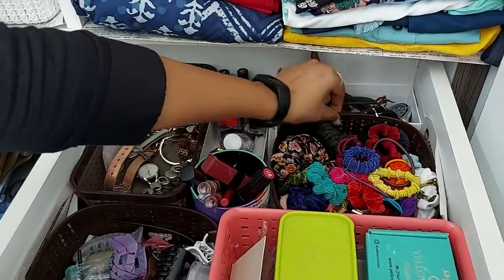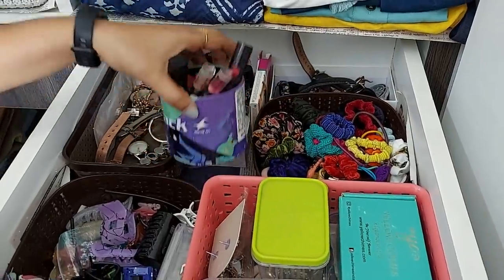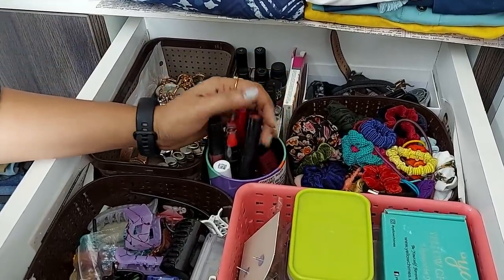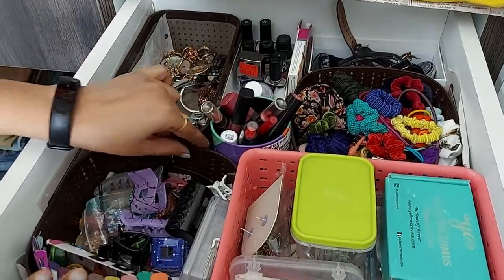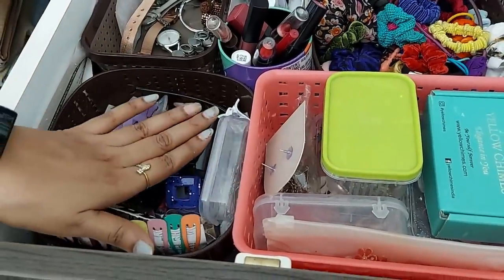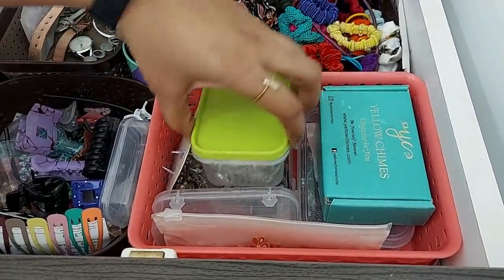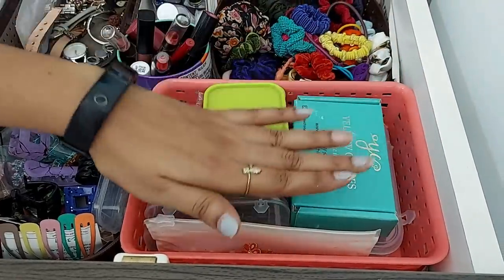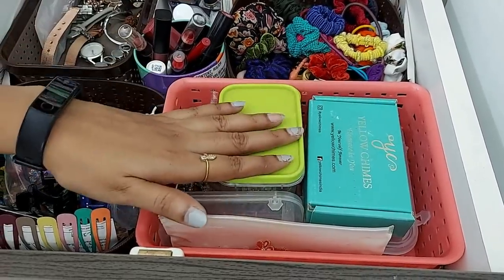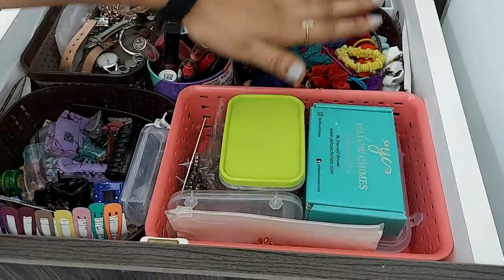I have to put in my watch collection. This is also one of the boxes. I have to put in my hair bands here. This is a fast track watch box. I have to put in my lipstick collection. I have to put in my hair band. Now this box is full, so I have to put in my clothes and hair accessories. There is no waste of money, so we are going to organize this rack.